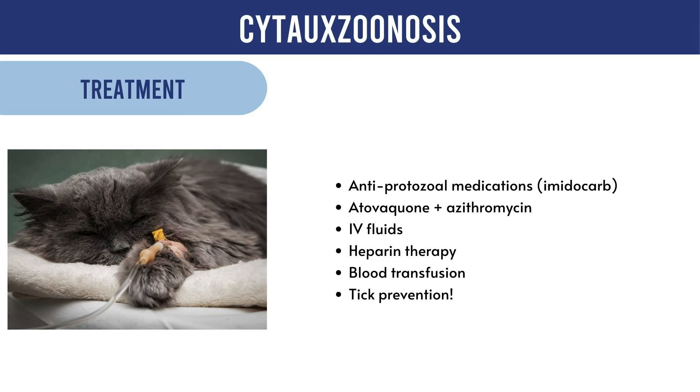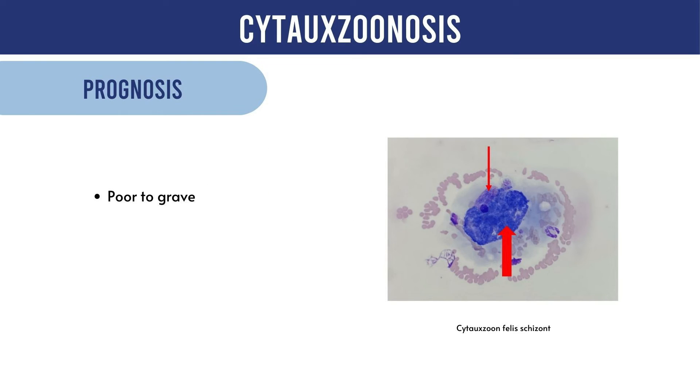Unfortunately, as of now, no curative therapy exists. Treatment primarily focuses on supportive care including IV fluids for tissue perfusion, blood transfusions to address anemia, and heparin therapy for disseminated intravascular coagulation. Antiprotozoal medications such as imidocarb and a combination of azithromycin and atovaquone have shown varying success. A significant case series reported a 64% survival rate with atovaquone and azithromycin combination therapy. Recovery, including resolution of fever, is often slow and may take up to 5-7 days.